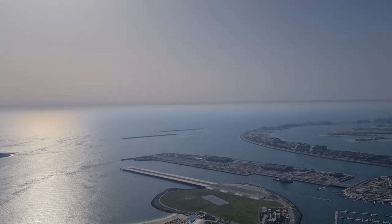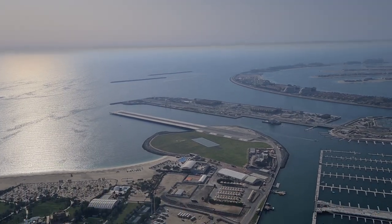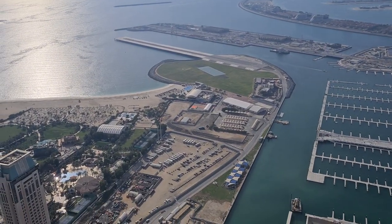And that looks like an airline or an airstrip down there.